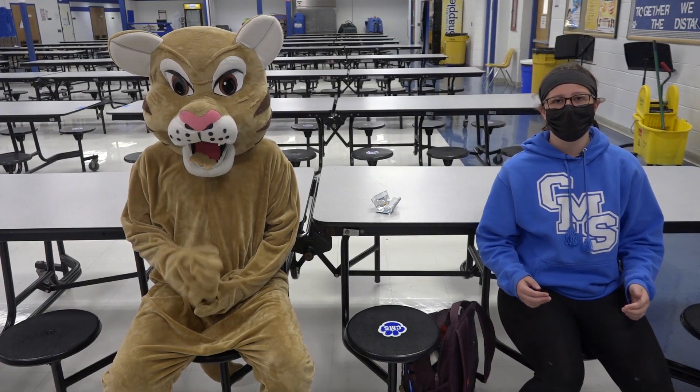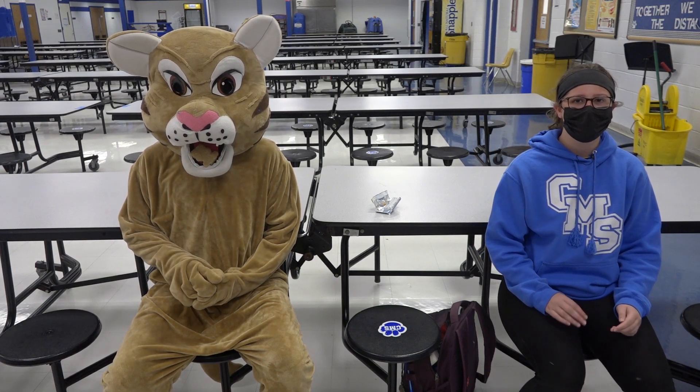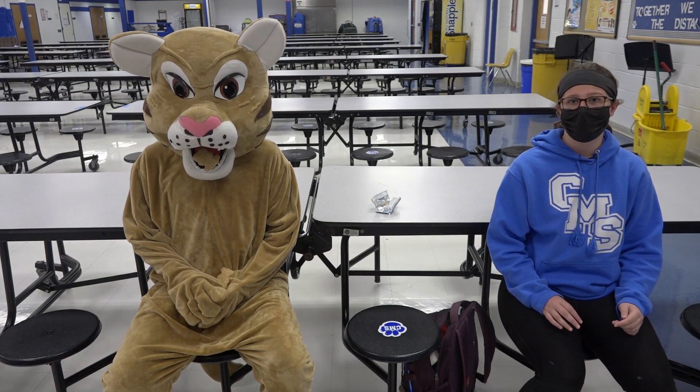This is the CMS cafeteria. In sixth grade you'll eat during fourth period, and when it's nice out you'll get to go outside.